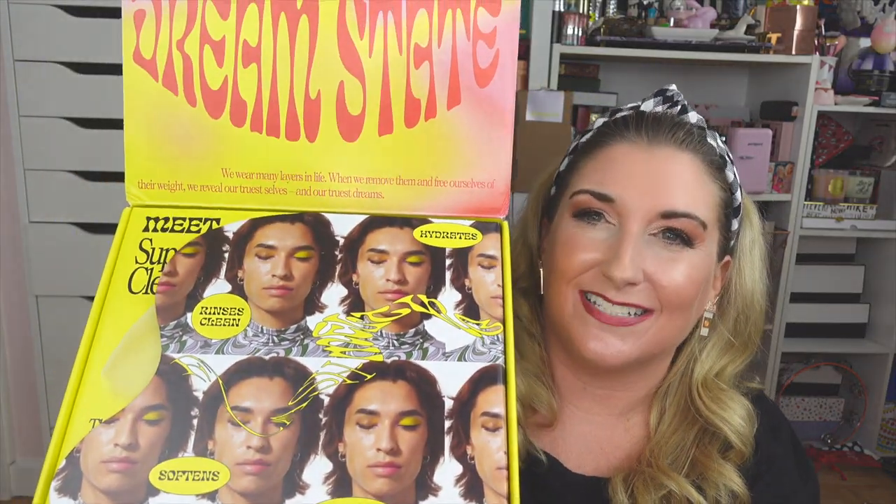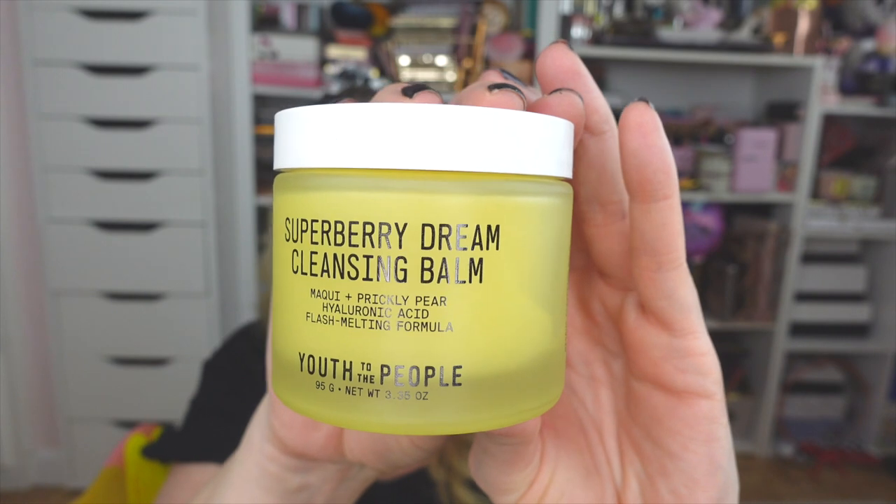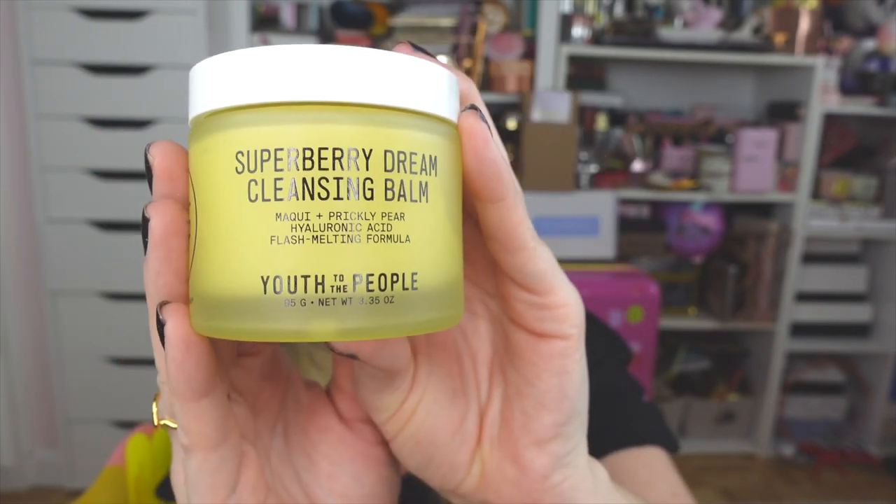The next package is from Youth to the People — they send over the coolest boxes, I love their packaging. This is their brand new Super Berry Dream Cleansing Balm. I love a good cleansing balm — they're so fun and so good for taking your makeup off and getting that layer of grime or pollution off your skin. It comes in this beautiful glass bottle, super luxurious. They also sent me the sweetest dream journal — I love journaling, and I'm going to keep this on my nightstand.